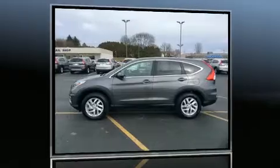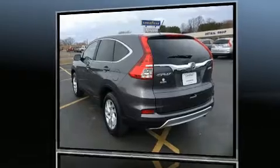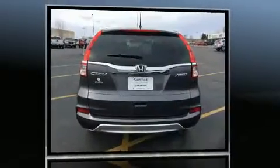Sensibility and practicality define the 2015 Honda CR-V. Under the hood, you'll find a four-cylinder engine with more than 170 horsepower, and all-wheel drive keeps this model firmly attached to the road surface.